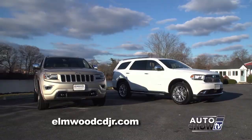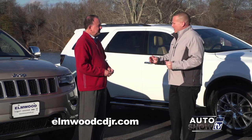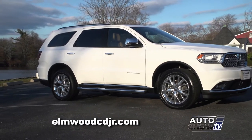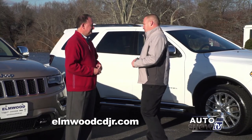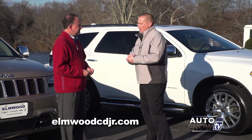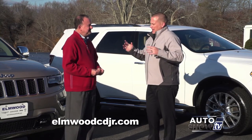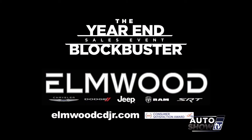Availability is great at Elmwood — they stock as many SUVs as possible, especially this time of year. The Grand Cherokee is award-winning and one of their bestsellers, as is the Durango. Either way, you can't go wrong — both are phenomenal values. It's the end of the year and they're celebrating their end-of-year blockbuster sales event. Now is the time to come down and get a great deal on a four-wheel drive SUV at Elmwood Auto Group in East Providence, Rhode Island.